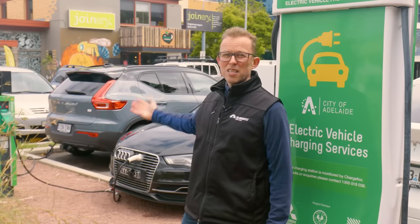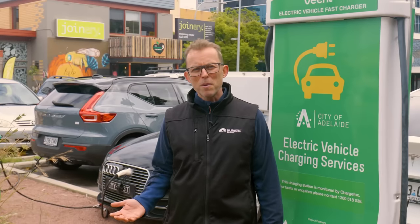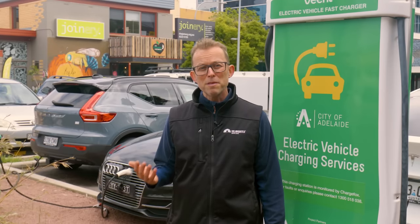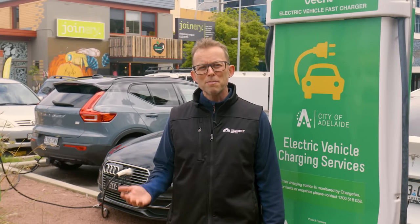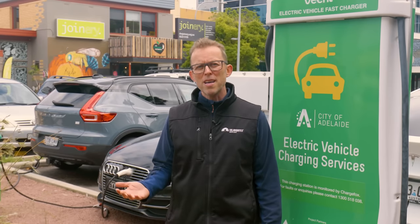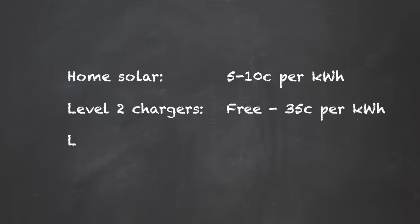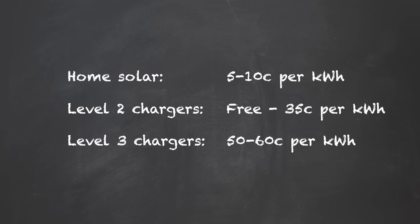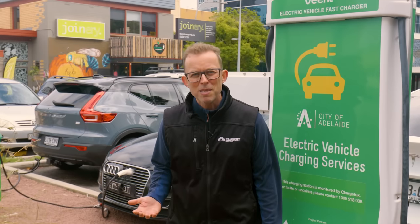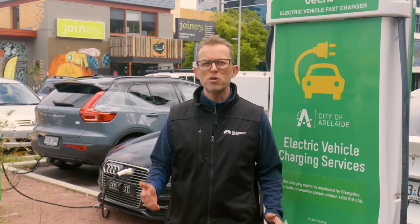What does it cost to charge when you're away from home? Some level two chargers are actually free, especially the old ones with a Type 1 connector, and most provided by accommodation and other venues are free too. If you do have to pay for a level two charger, expect to pay around 25 to 35 cents per kilowatt hour. Level three chargers — the fast ones offering more than 25 kilowatts — are expensive. Expect to pay about 50 to 65 cents per kilowatt hour. That's about 10 times more expensive than self-consumed solar energy, but still half the cost per kilometer of a petrol car.